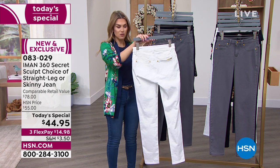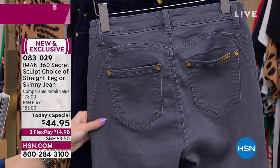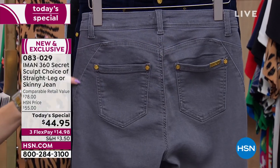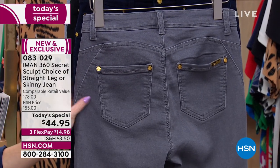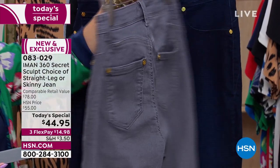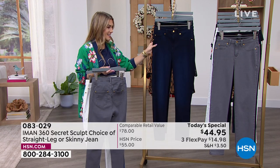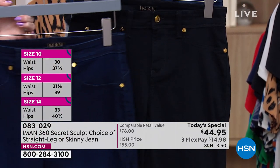I now have less than 300 left in the white straight leg. Let's look at the back of the jeans — not all of us were blessed with a perfect backside, but this beautiful heart-shaped sweetheart detail in the back draws the eye up and out. The pockets are perfectly placed, up and slightly smaller and closer together, so you don't get a widening effect. These are the tailor's tricks and details that Iman has gathered over her beautiful career, and she's sharing that love on your body. Dark indigo, choose the skinny or straight, everybody gets today's special price — $14.98 flex pay.